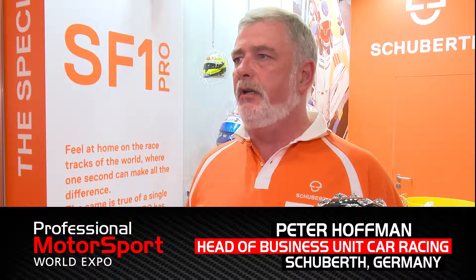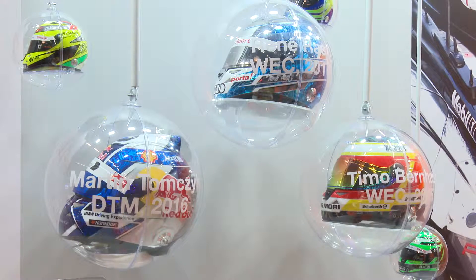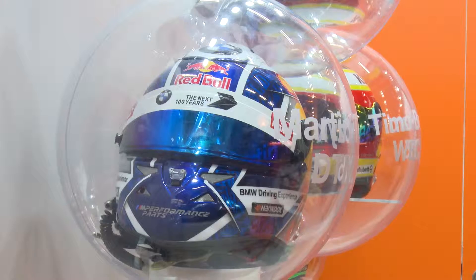We make exclusively car racing helmets and we service amateurs, professionals, and semi-professionals all over the world that use our helmets. We provide the service to them. We actually make the helmets in Magdeburg, so they are really handmade, made in Germany. We do a lot of logistics around the racing helmet.